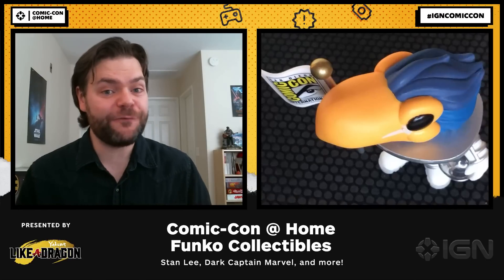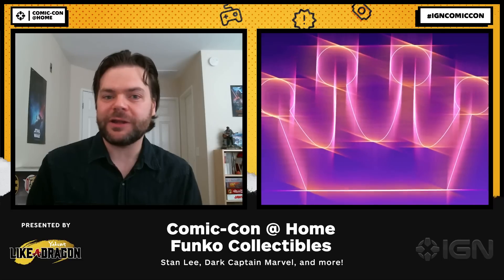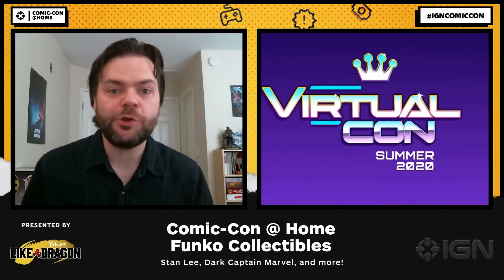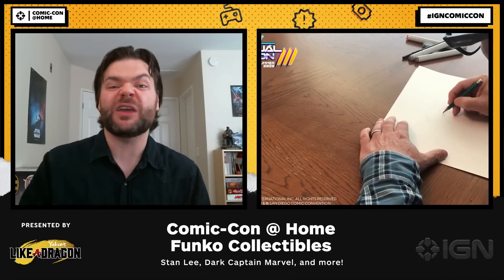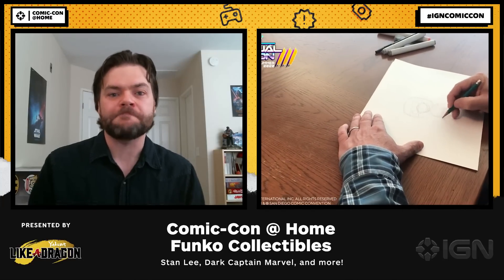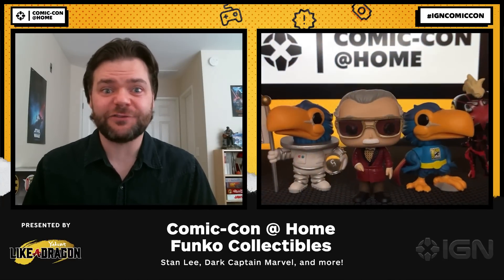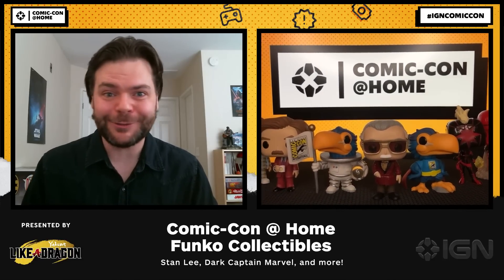Those are just a few of the Comic Con exclusives Funko has this year. Currently Funko is running their Virtual Con 3.0, which started Sunday July 19 and runs to Saturday July 25. Every day they have a new Comic Con related event — unboxings, exclusive reveals, and artist showcases — so you can head over to Funko.com to know more. But when it comes to collectibles, that's not all. We've also got exclusives from Mattel and McFarlane Toys, just to name a few. So for all your collectible coverage, keep it locked here.